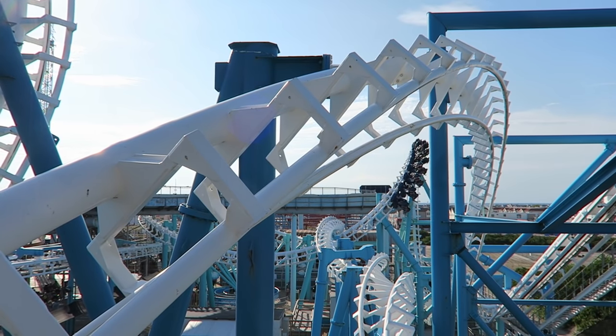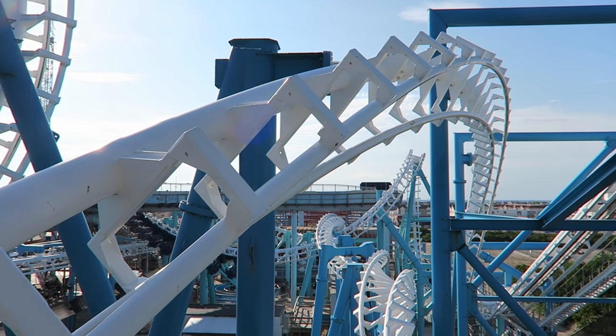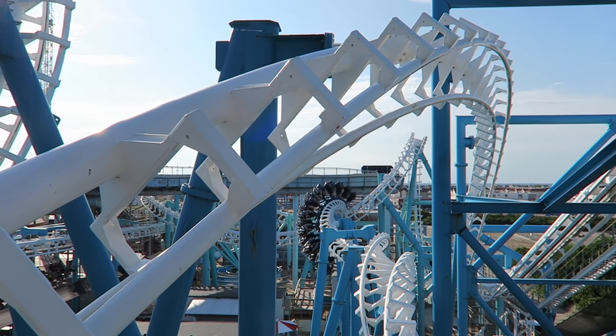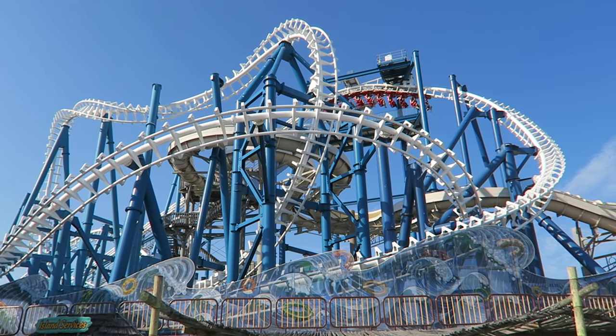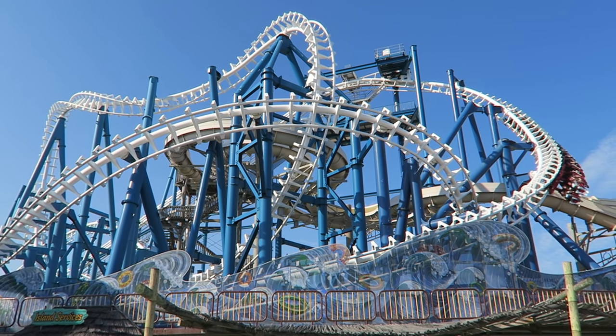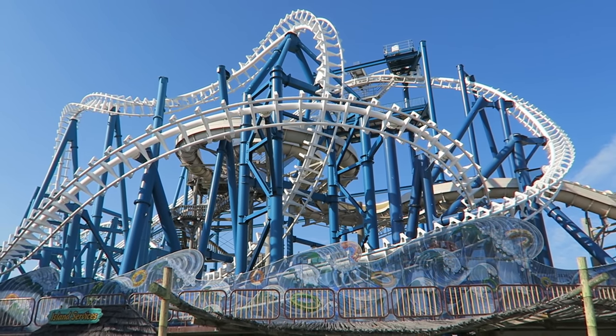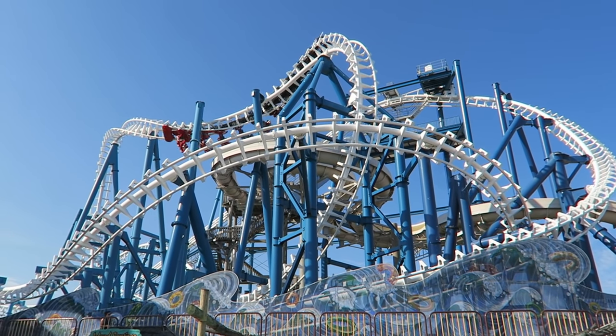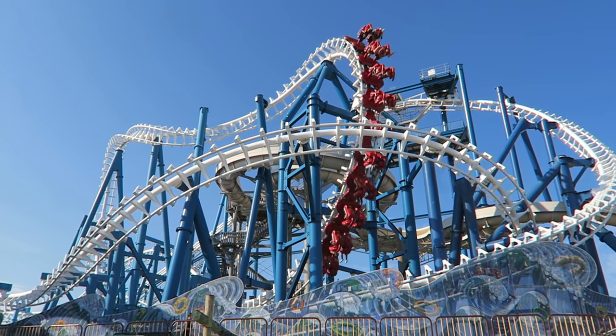Morey's Piers is also an expensive park, which helps keep lines down. Wristbands cost roughly $70-80 per day, or you can buy an individual ride on the Great Nor'easter for 9 tickets, which is roughly $9. As for which seat to take, I find the forces pretty similar throughout the train, but I strongly recommend the front row for the superior visuals — you will really appreciate all those near misses and the leg choppers up there.